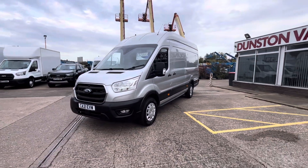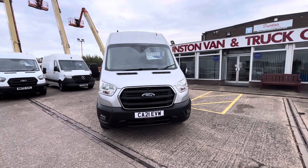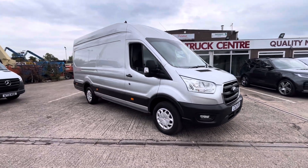You've got all your daytime running lights on the front, as well as your front fog lamps and front parking sensors. This one is £17,995 plus VAT, and finance is available over two, three, four, or five years.